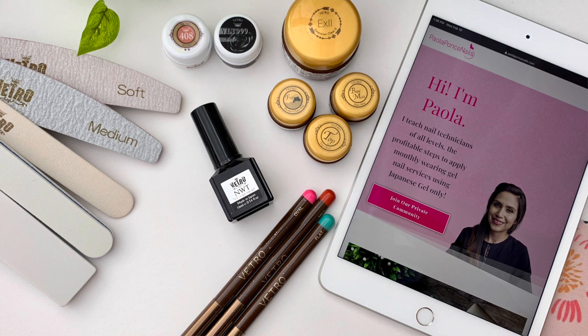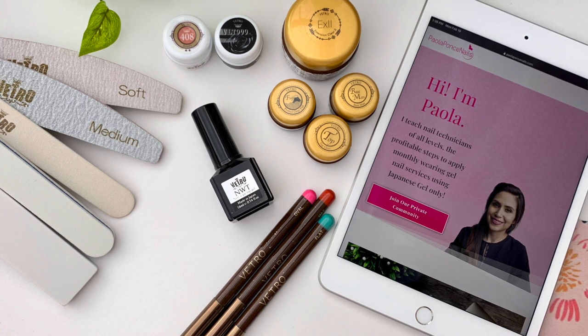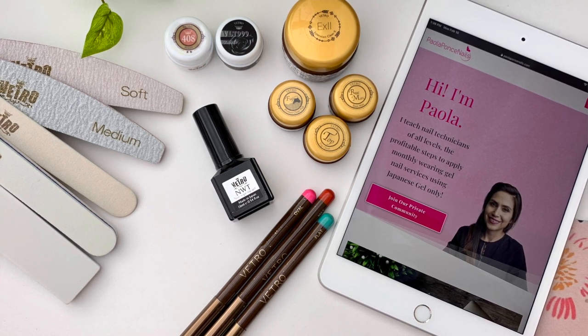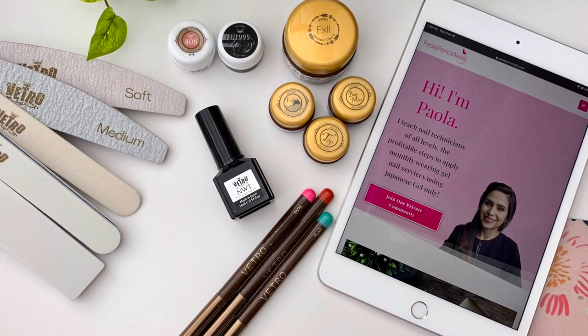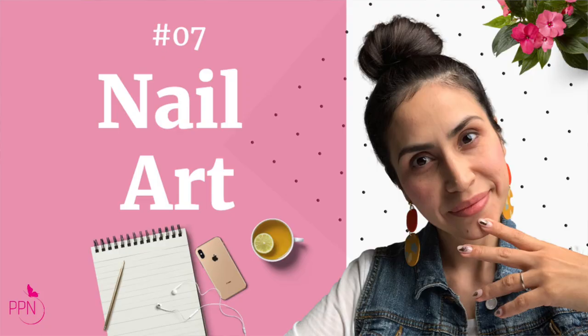Hey there, welcome back. If you are new here, I am Paola of paolaponsenails.com and I help current and aspiring nail techs become thriving independent stylists by mastering gel nails using soft gel only. If this sounds like a niche you'd like to continue exploring, then do consider subscribing. Now before diving fully into today's episode number 7 of this Japanese gel nail fundamentals series,